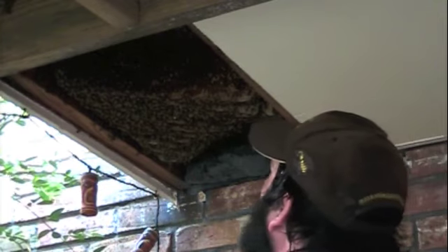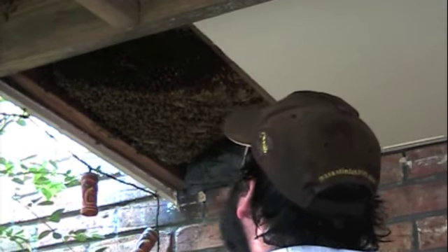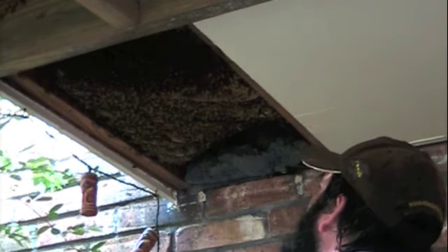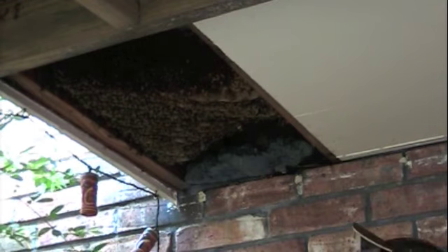I see some capped brood, but it looks like at this point most of the cells around any capped brood are filled with honey, so we may find a virgin queen here. Hoping we get a queen. If not, maybe we'll get another queen — so maybe that's a cell with a viable queen in it.